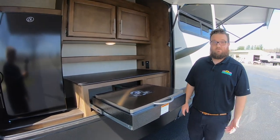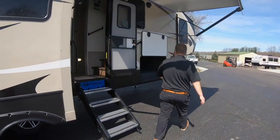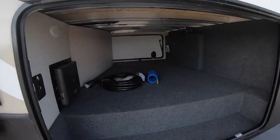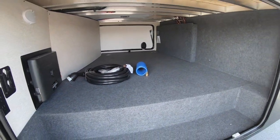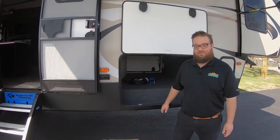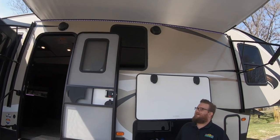Come around to the front here and check out this huge pass-through storage compartment. This goes all the way across — I mean, it's enormous. If there's something you can't fit in there, you probably don't need to be bringing it. It's got a big compartment up front for storage as well.